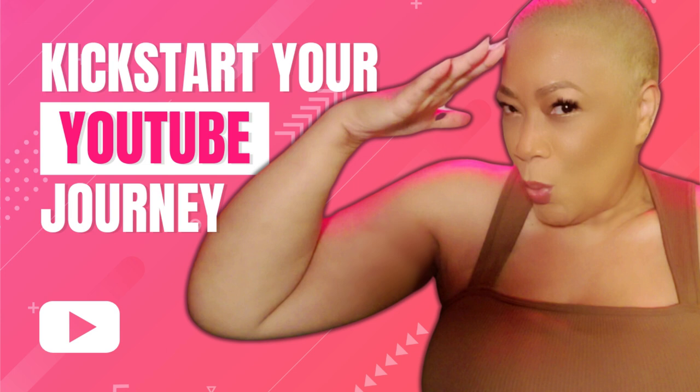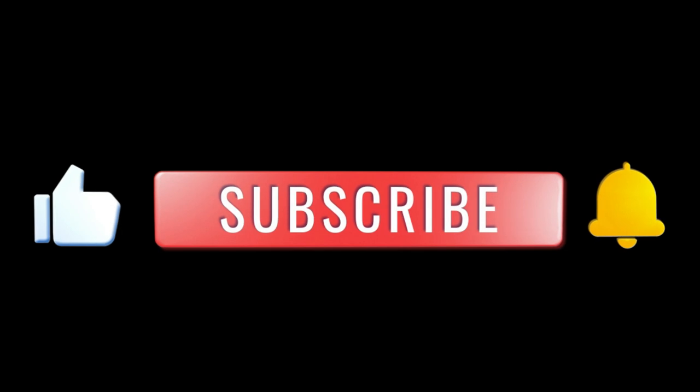Babes! I'm here to share the tips I wish I had when I first started my YouTube channels. Grab your notepad and stick with me until the end. You won't want to miss a single detail.